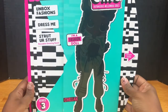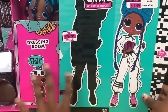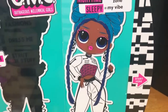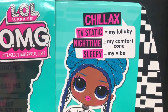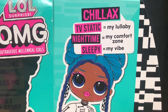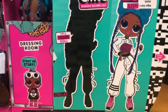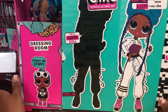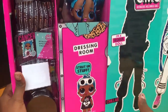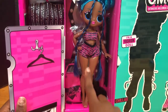Okay guys, let's do the reveal — bam! The artwork is adorable as always. I love the little pose. She says 'TV static equals my LOL vibe.' I cannot talk right now because it's literally like one in the morning — nighttime equals my comfort zone and sleepy equals my vibe. That is me, I literally sleep all day every day. Oh my gosh, look at the freaking bag! She is a Cancer — my favorite people are Cancers and Sadges.